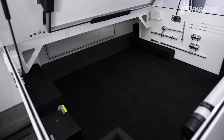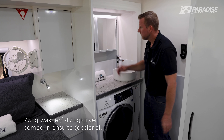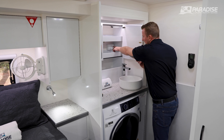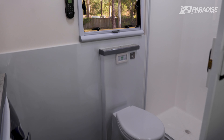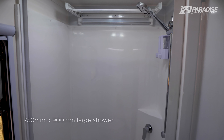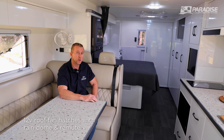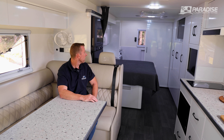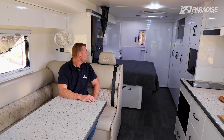Walking through to the back, you have the upgraded 7.5-kilo washer/dryer, vanity storage, 240V outlets with USB-A and USB-C charging. There's the standard macerator toilet. Up on the roof, LED lights — all dimmable — with a nightlight. There's also the Maxxair 12-volt fan hatch with a rain dome. And Paradise's famous 750 by 900 millimetre large shower, with a nice sturdy sliding ensuite door.